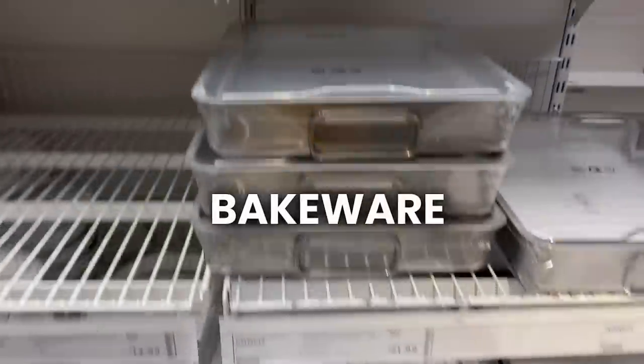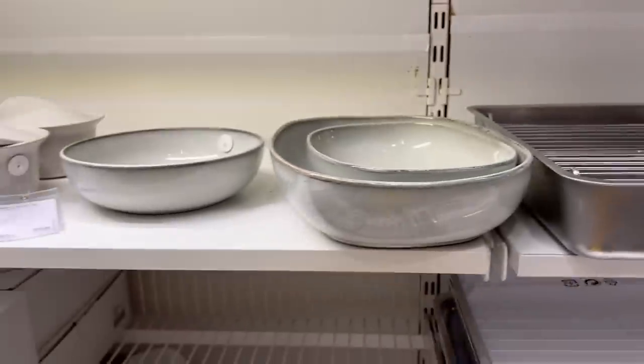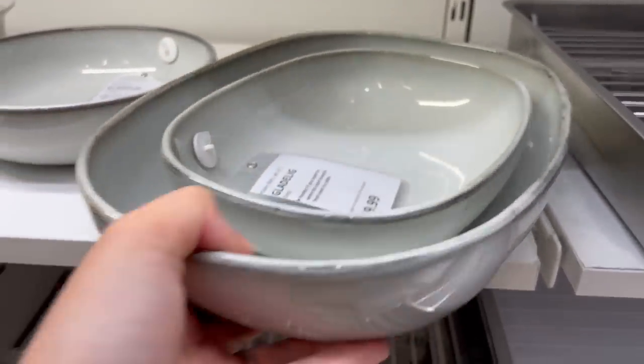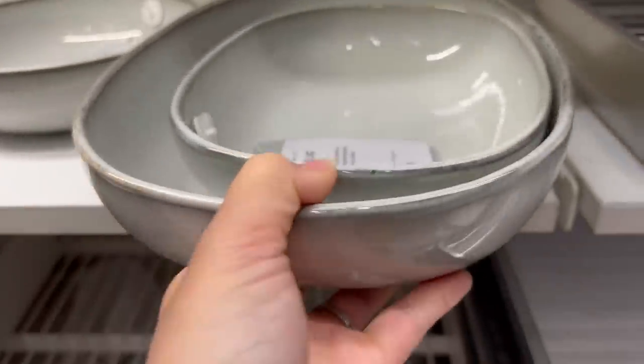As with the cookware, I feel similarly about their bakeware — anything from IKEA is generally a little thinner. However, I really like their glassware. This serving bowl is really cute and it's oven safe, which is really nice when you can put things from the oven directly to the table. That's really pretty.